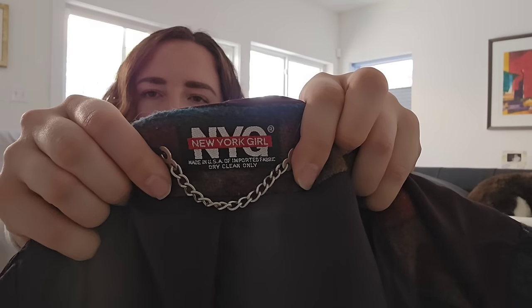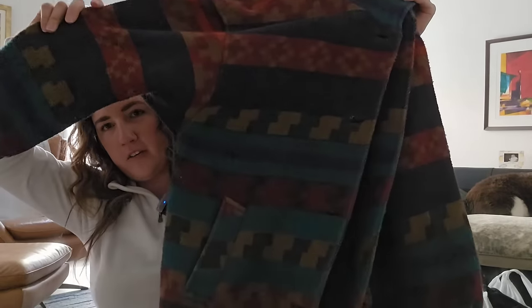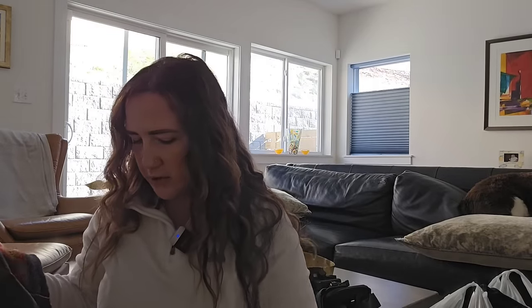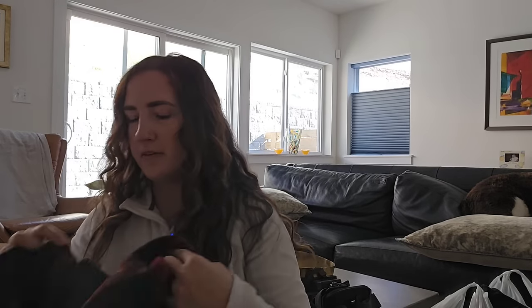This one I got strictly off style. It's a vintage Y2K brand called New York Girl — a gorgeous southwestern Aztec toggle coat with a multicolor geometric pattern, really high quality and in very great condition. It's a size 14 women's coat. I'm probably going to list this for about $50 to $60 — just a very on-trend piece I could not pass up. I paid $7.99 for that.